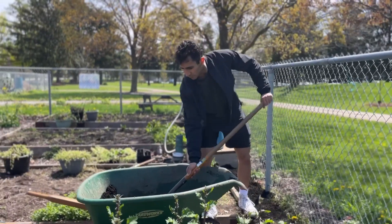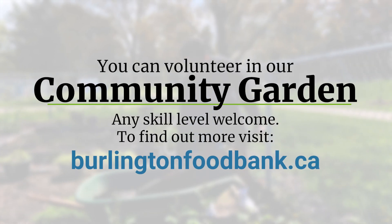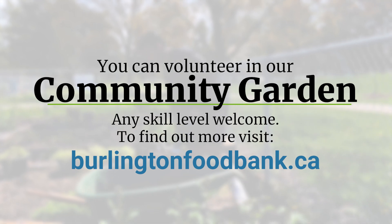People can get involved very easily — all they have to do is send in an application to the Burlington Food Bank and put their area of interest as working in the community garden, and I will send them everything they need to get set up with actually volunteering here as often or as little as they like. It's really up to them.